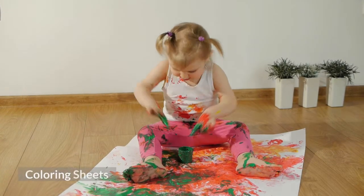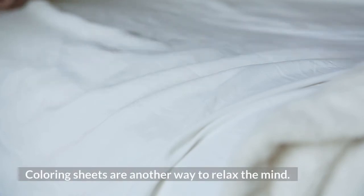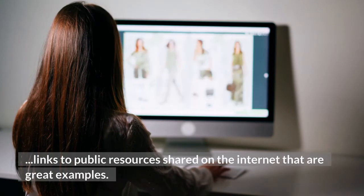18. Coloring Sheets. Coloring sheets are another way to relax the mind. There are lots of great coloring books and pads available, but here are some links to public resources shared on the internet that are great examples.